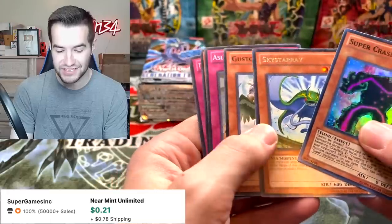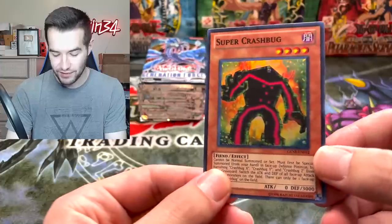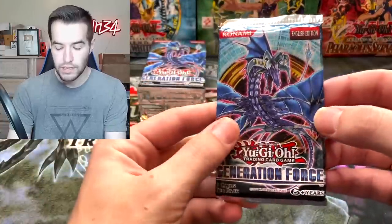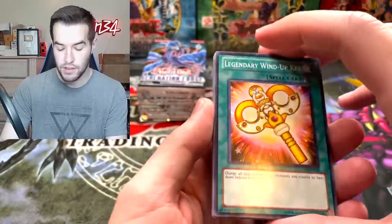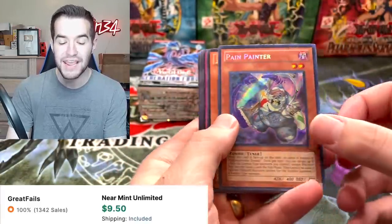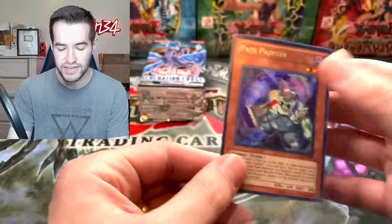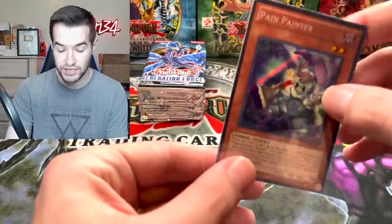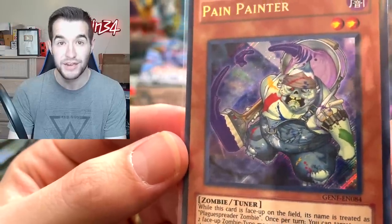Super Crash Bug — so many foils but nothing high rarity. Where are the high rarity cards? Pain Painter — one of the better secret rares, going for around ten or twelve dollars. So it's not insane, but it's a secret rare worth a decent amount of money. That's pretty good. He is very creepy, that is for sure. I'm not letting him pay me.